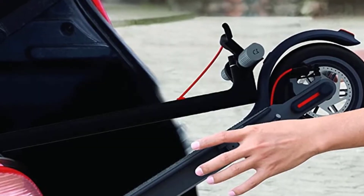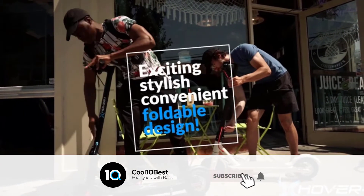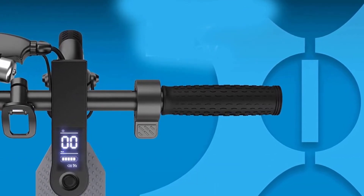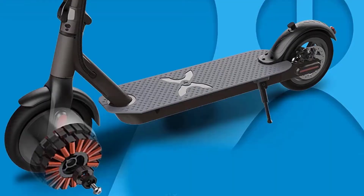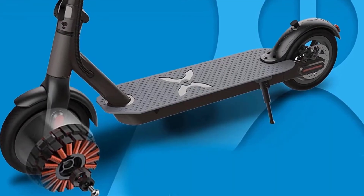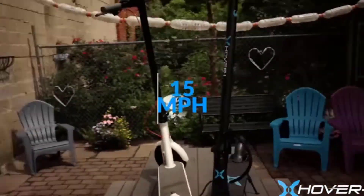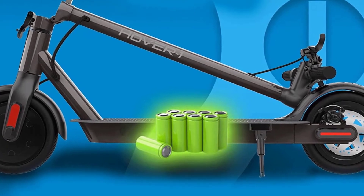When venturing out for longer commutes, the built-in cruise control helps maintain constant speed for a smooth ride. Pressing the throttle down twice quickly activates cruise control. A high-voltage battery drives power efficiently to the motor, providing ample speed on demand and smooth ascent over inclines. The 36V lithium-ion battery fully charges in five hours.